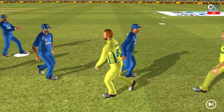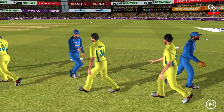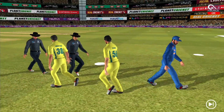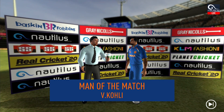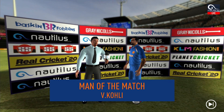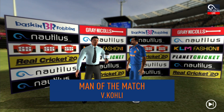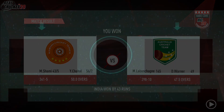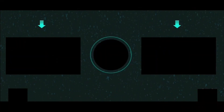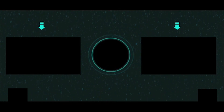The players shake each other's hands as they walk up the ground towards the dressing room. It has been a good game of cricket and it was played in the right spirit. Let's congratulate our man of the match and catch him for a few words. He says: 'I felt I was in top form today and I'm really glad I could contribute towards the team. Thank you.'